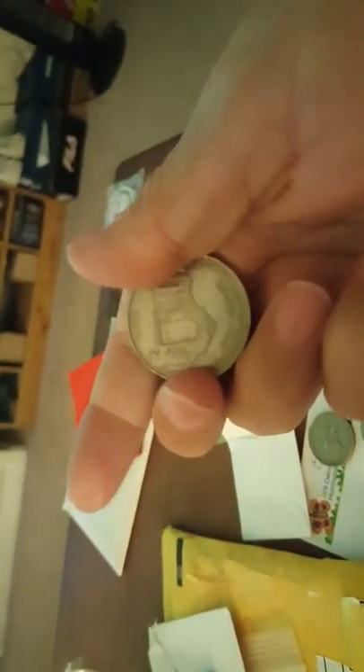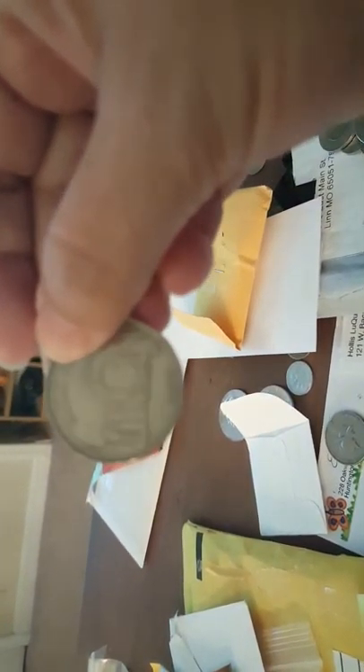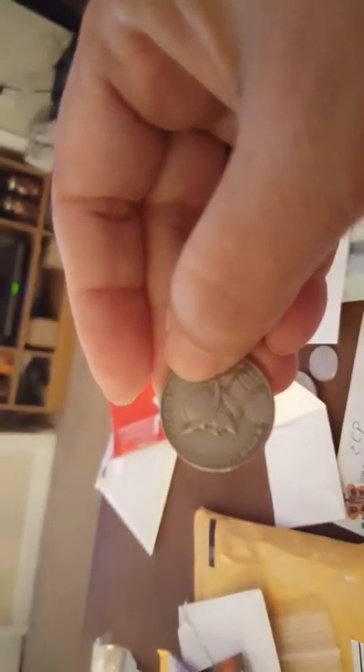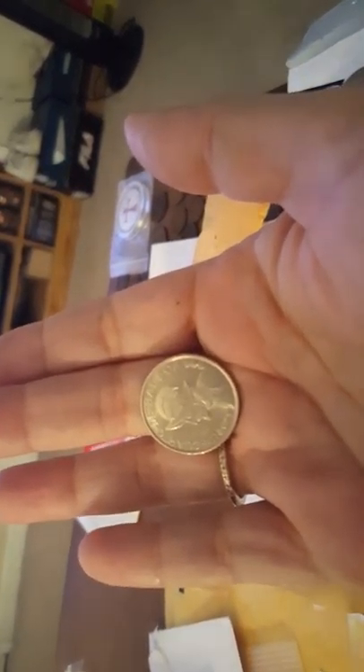There are two more Medio Balboas, not silver, dated 1979. And another commemorative one — also a Convento de la Concepción, 2010. Then I got some Cuartos, which are like 25 cents — I got three of them. This one I thought might be commemorative, but it's actually just a newer one.